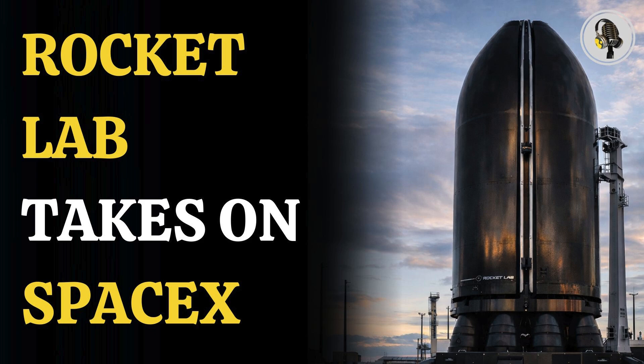Welcome to the WEON podcast, where we explore fascinating stories and ideas from various fields. In this episode, we uncover how Rocket Lab's oddly named Hungry Hippo fairing has moved from concept to reality, passing major tests and positioning the Neutron rocket as a new rival to SpaceX's Falcon 9.